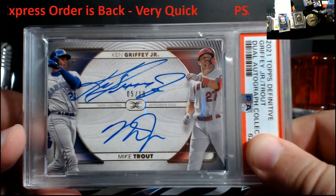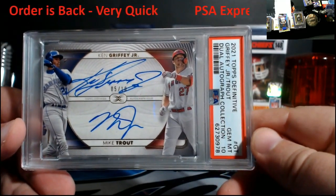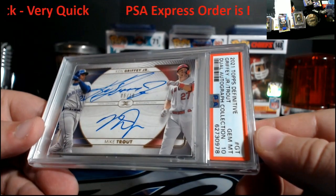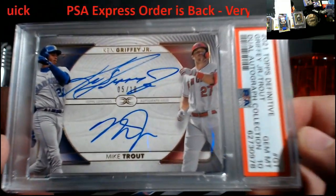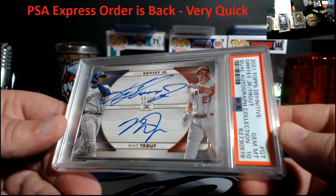You guys think I pulled it off? I did pull it off — PSA 10, Trout and Griffey! If I'd have got the auto graded I don't think it would have come back at a 10, because Griffey kind of has a little bit of a streak up there. That's the reason why. Very, very nice card. PSA, thank you.